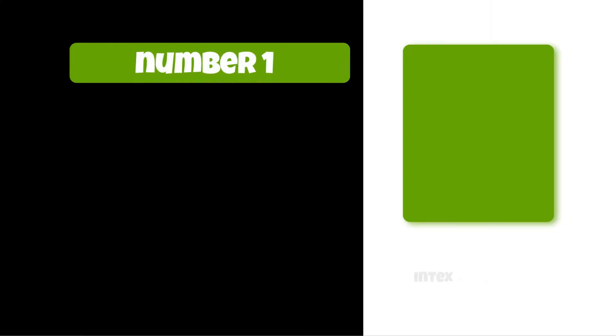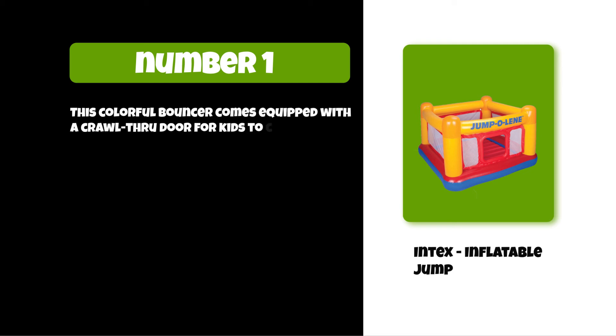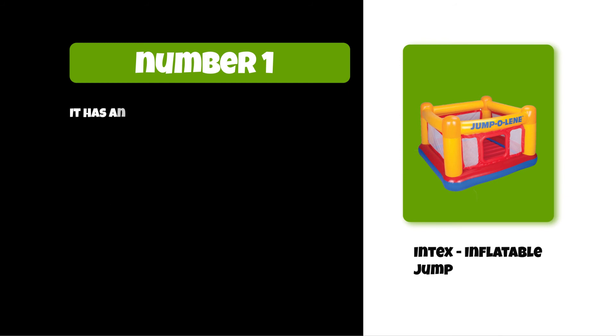At number one: the Intex Inflatable Jump. This colorful bouncer comes equipped with a crawl-through door for kids to crawl inside easily. The reinforced net sidewalls provide a safe, enclosed play area, and it has an inflatable floor and high sidewalls to provide a safe bouncing platform.